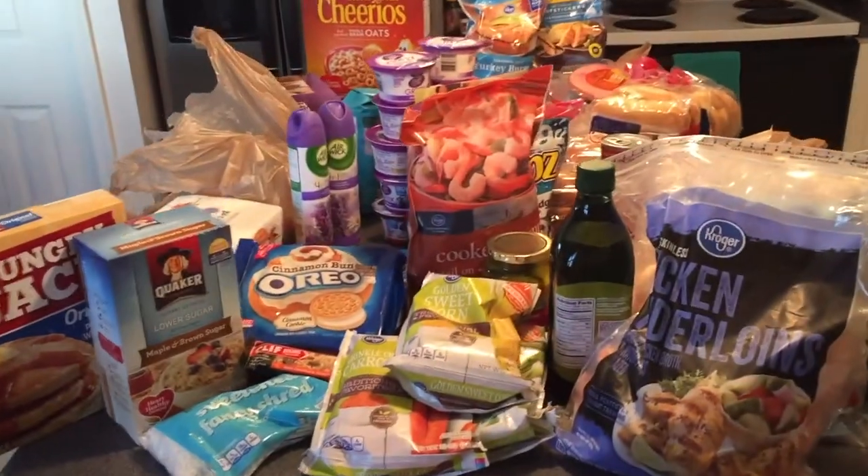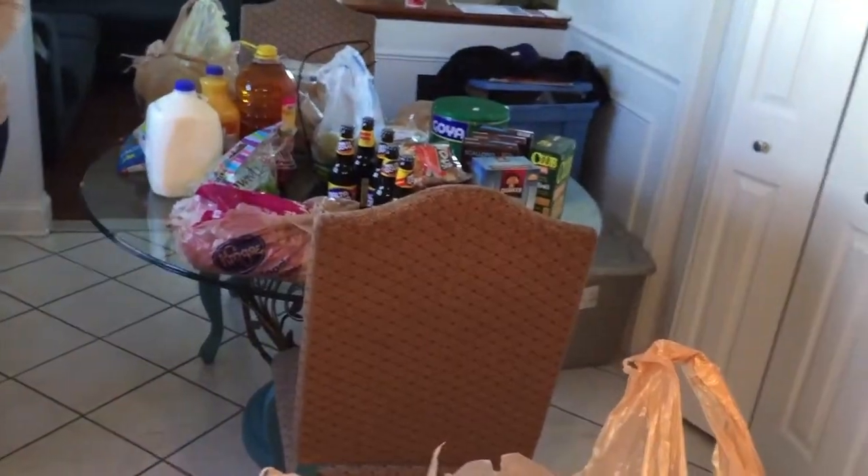This is what happens when you go food shopping with your parents — all this stuff and we're not done unpacking.